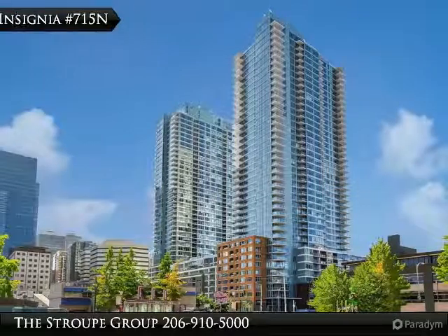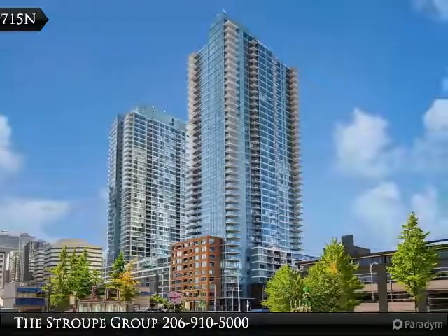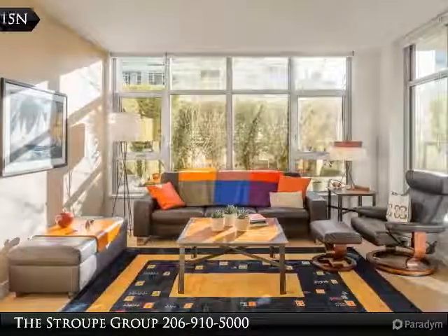Rare opportunity to live on the park at Insignia, one of only four units in the North Tower with direct access to the amenities level.